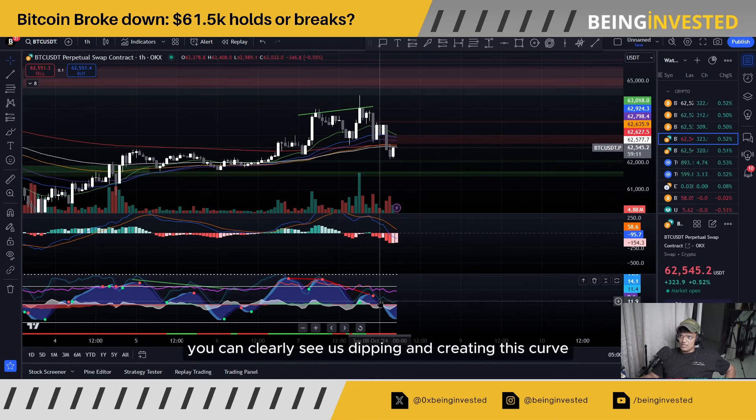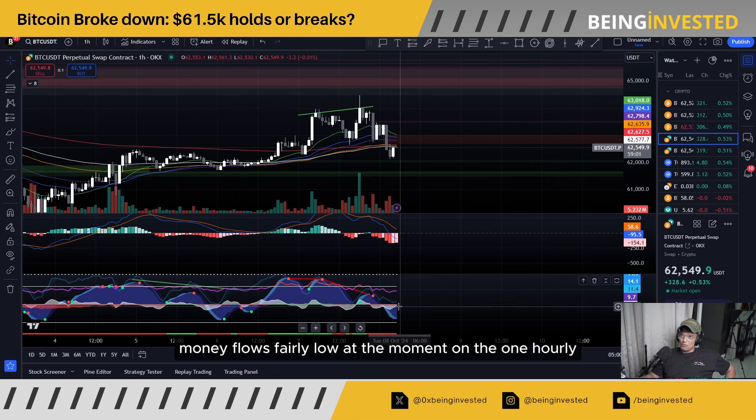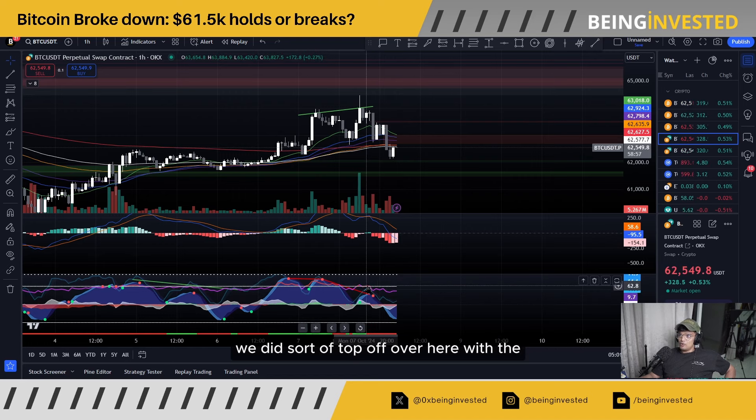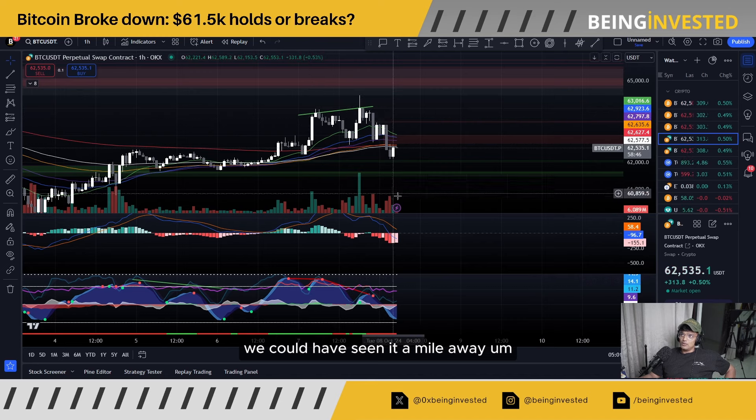You can clearly see us dipping and creating this curve in terms of the VWAP itself — it's trying to get back up there. Money flow is fairly low at the moment on the one-hour chart. We did sort of top off with regard to the RSI as well. This particular move to the downside, we could have seen it a mile away.